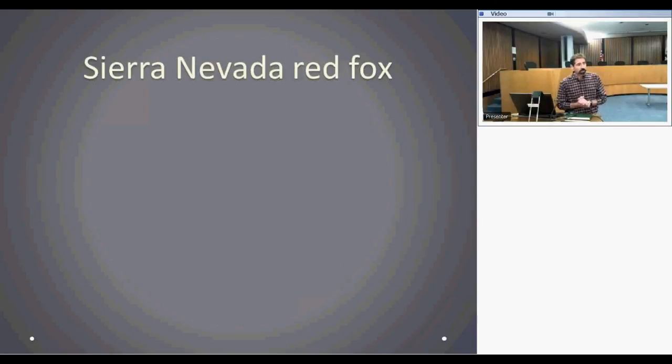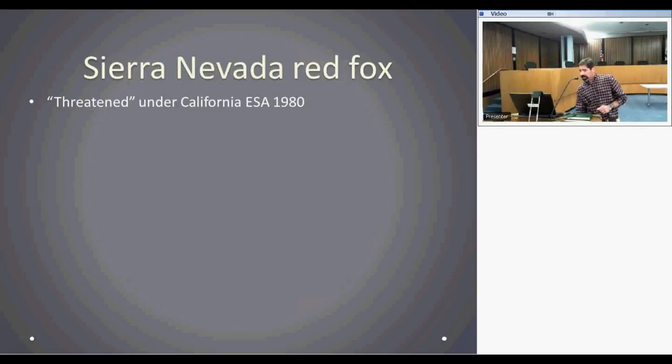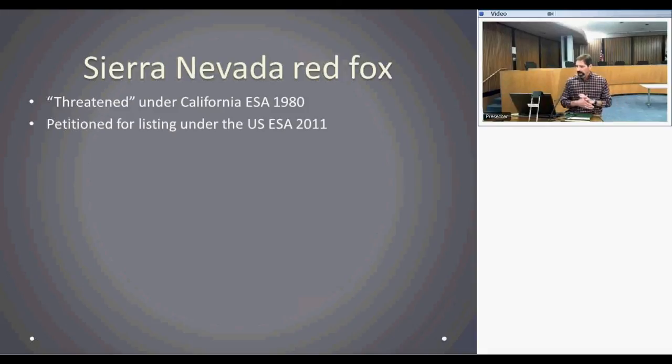Now transitioning to the Sierra Nevada red fox — our most endangered red fox in California. The Sierra Nevada red fox was listed as threatened under the California Endangered Species Act in 1980, was petitioned for listing under the U.S. Endangered Species Act in 2011, and a decision is still pending, due out about a year from now.